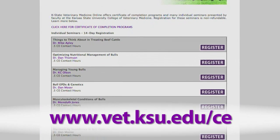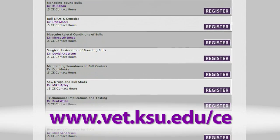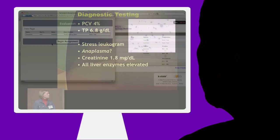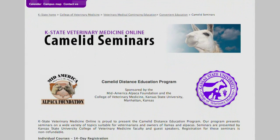We offer over 90 online seminars and certificate of completion programs presented by K-State College of Veterinary Medicine faculty. After registering online, it is as simple as watching a video and taking a short quiz. We are also home to the Camelot Distance Education Program.